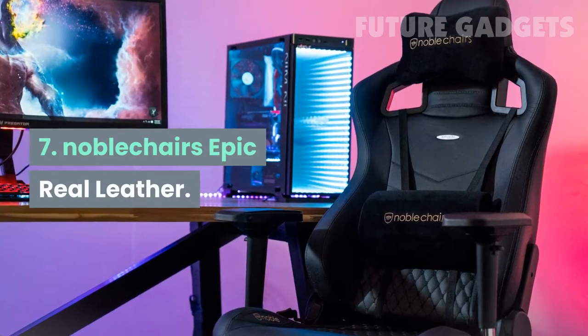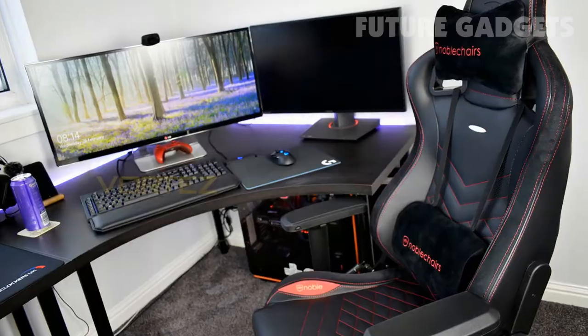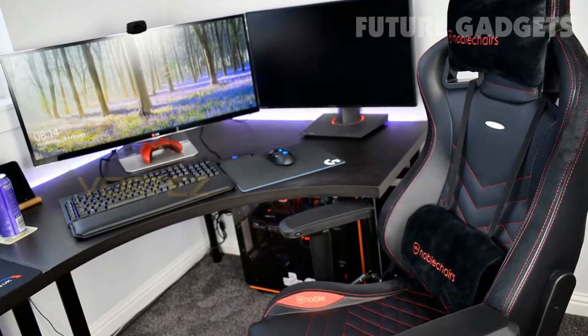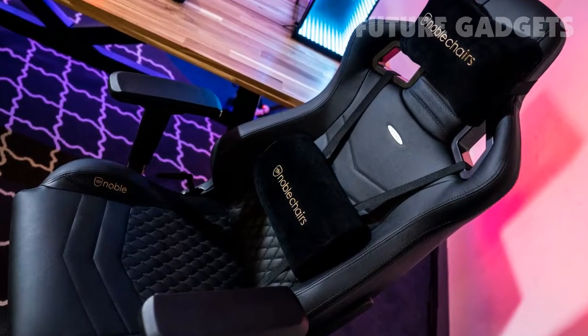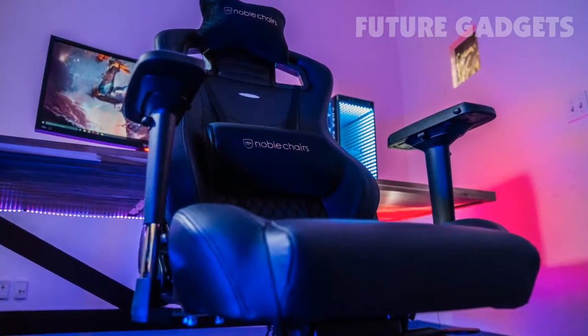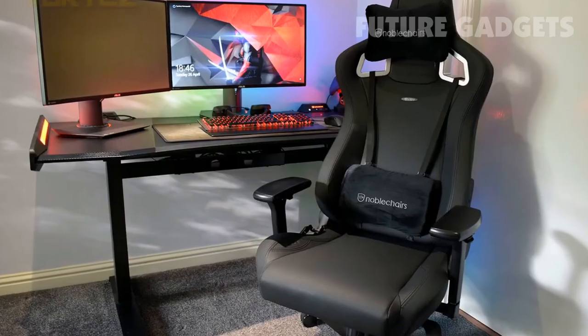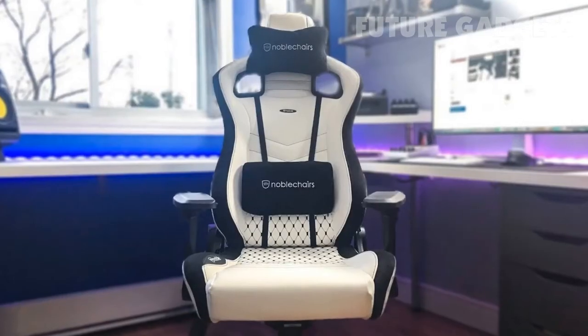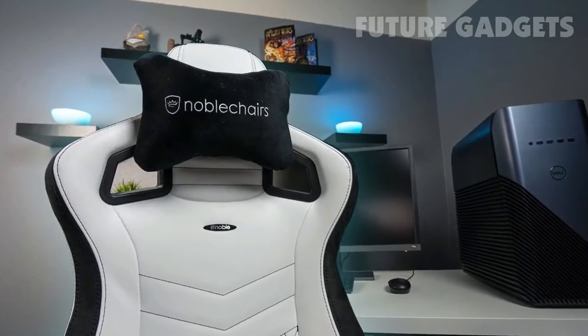Number 7: Noble Chairs Epic Real Leather. It's no exaggeration to call the Noble Chairs Epic Real Leather the best gaming chair. From the cross-thatched embroidery to the real leather of its namesake, if you're looking for a no-compromises gaming throne, this is it. Plus, it's surprisingly quick and easy to set up, and once the setup is complete, the Epic Real Leather is a dream to sit on, and you can customize your position however you want.